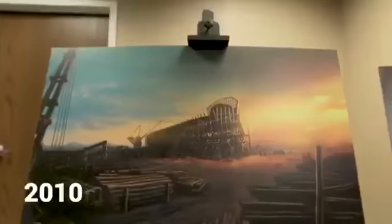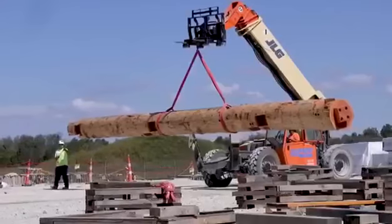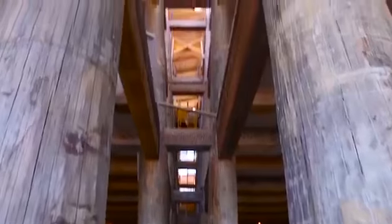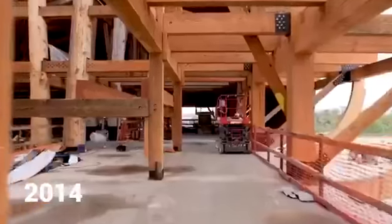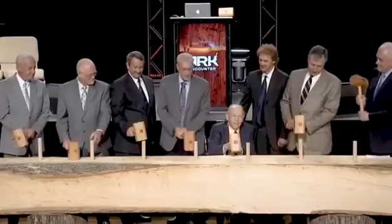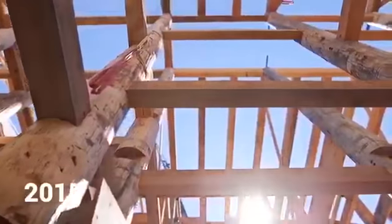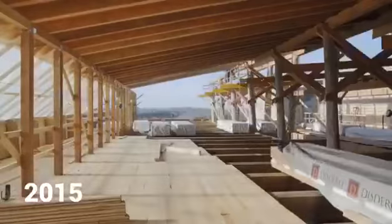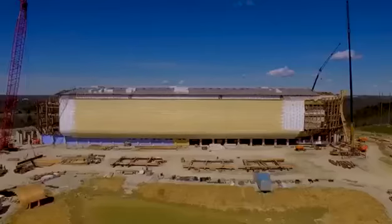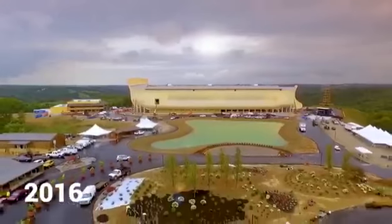In 2010, Answers in Genesis began designing the ark as a true timber frame structure, and we also met with Amish carpenters who were willing to come and build the wooden structure for us. In May of 2014, we kicked off the building of the ark with a hammer and peg ceremony. In July 2015, the Amish carpenters began putting up the wooden structure. The ark was completed over the next 13 months, and we were able to open the ark on July 7th, 2016.